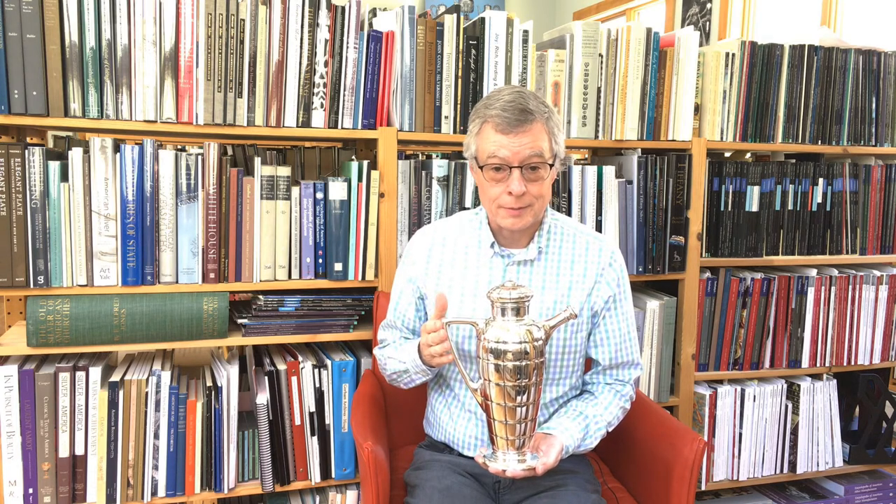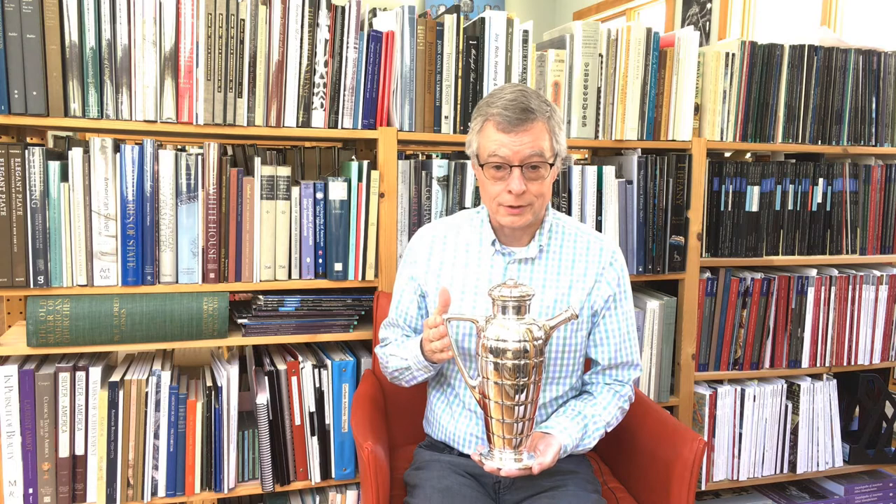Hi, I'm Spencer from Spencer Marks, and since 2020 is the 100th anniversary of Prohibition, I thought I would talk about this wonderful Gorham Art Deco cocktail shaker.